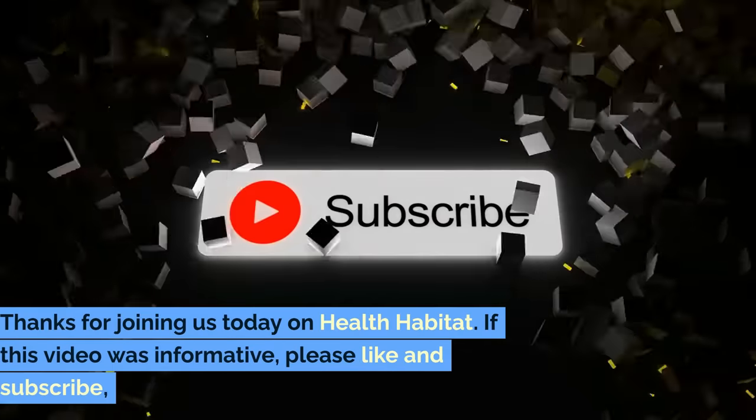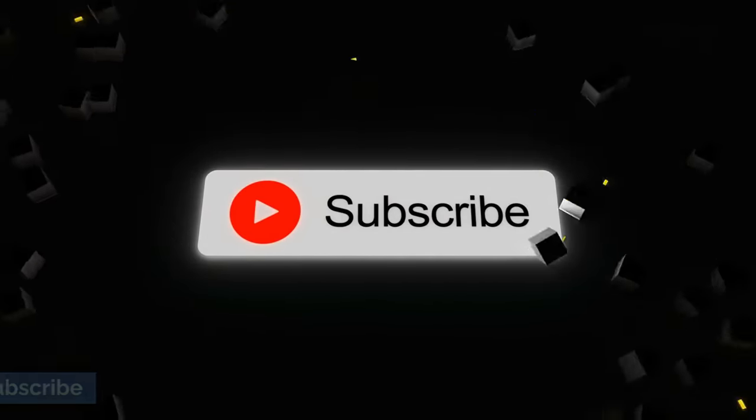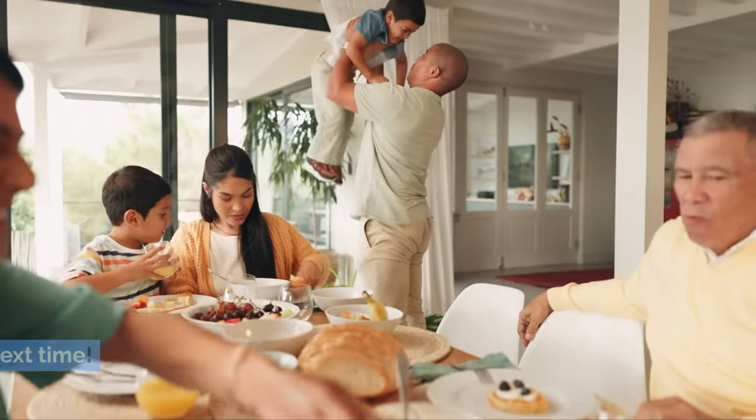Thanks for joining us today on Health Habitat. If this video was informative, please like and subscribe. Don't forget to click the bell to get notifications for our latest health insights. Stay proactive about your health and see you next time.